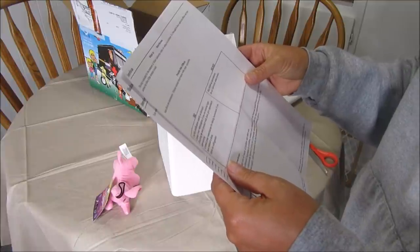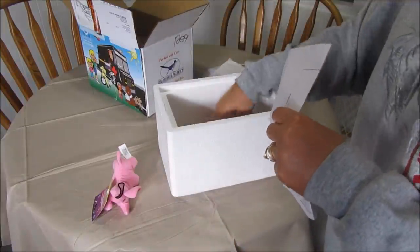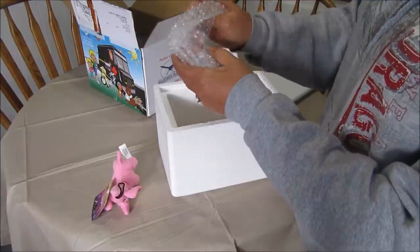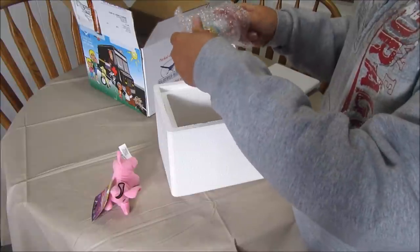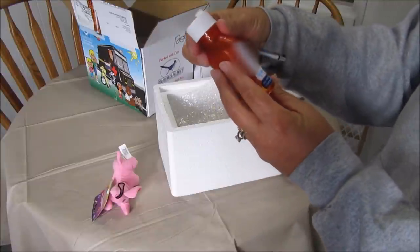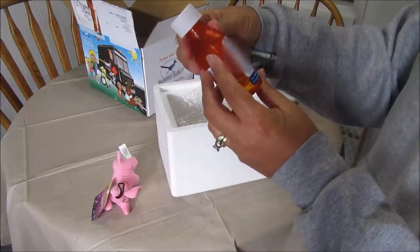Store in refrigerator. I thought it was going to have a big bottle since it's supposed to last 150 days — it must not have to give him much at all. It comes with two little medication squirters. The dosage is: give 0.2 milliliter by mouth once daily.